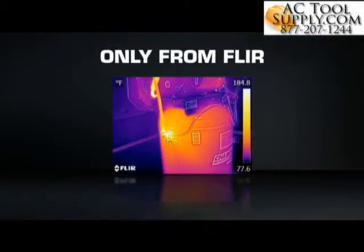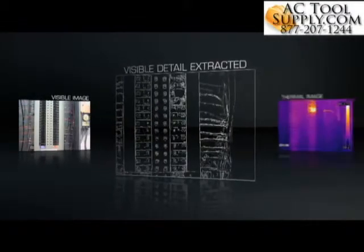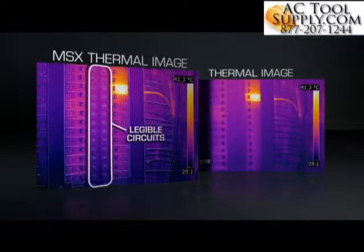MSX is completely different. Using FLIR's patented algorithm, MSX extracts the high-contrast highlights from the built-in digital camera, then virtually etches these skeletonized details onto the entire corresponding thermal image — all onboard and in real-time.